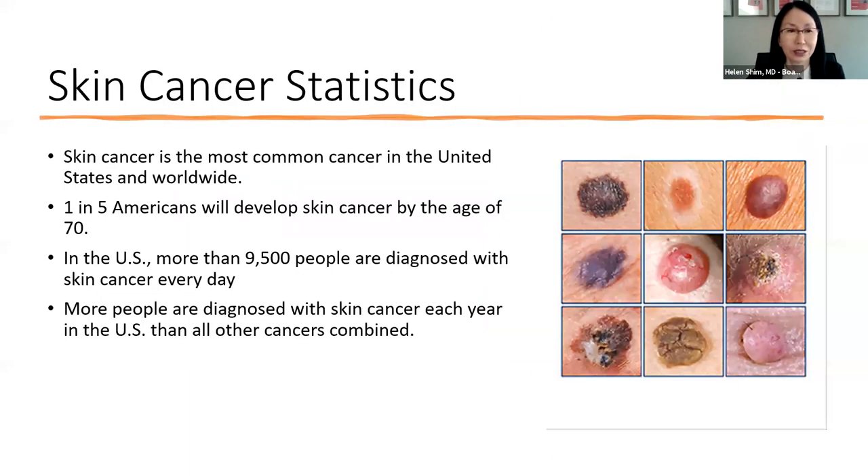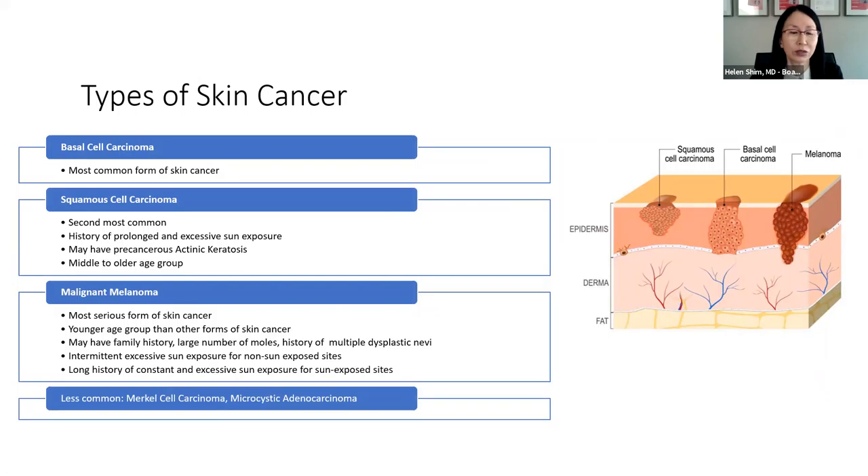Skin cancer is the most common cancer currently in the U.S. and worldwide. One in five Americans will develop skin cancer by the age of 70, and every day approximately 9,500 people are diagnosed with skin cancer — more than any other cancers combined. When we talk about skin cancer, we're really talking about the top three types: basal cell carcinoma, squamous cell carcinoma, and malignant melanoma. There are other less common ones such as Merkel cell carcinoma and microcystic adnexal carcinoma, but these are the top three.